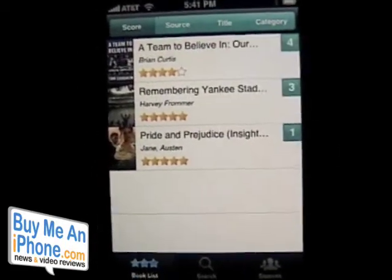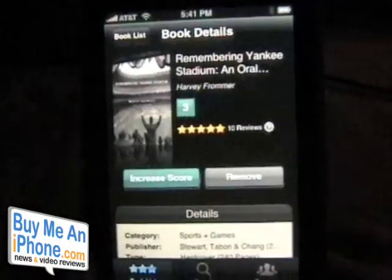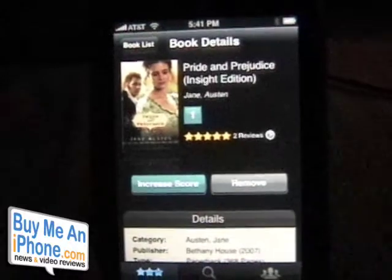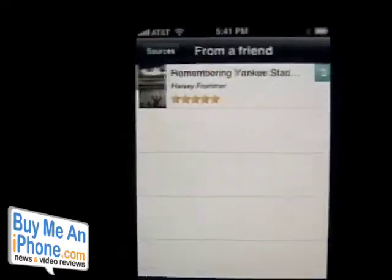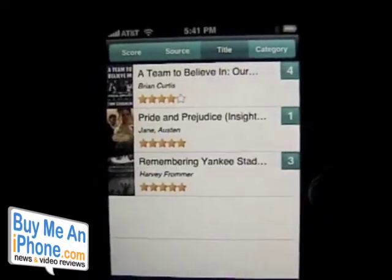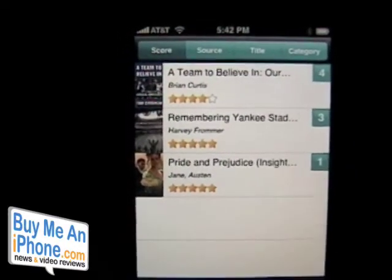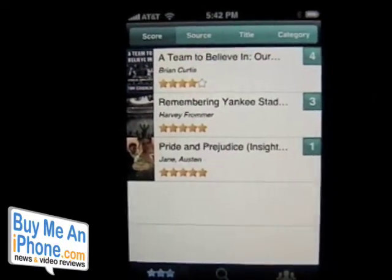If you go to the book list, you'll see I've got a couple of books here. This is A Team to Believe In, Tom Coughlin's book about the New York Football Giants. Here's one I put in — Remembering Yankee Stadium. And here's the one we just added — Pride and Prejudice. You can remove a book or increase its score. At the top you'll see sources, so you can filter all your books from a friend or from magazines. You can also sort by title with rank on the right-hand side, or list by category — sports, and Jane Austen's classic. It's really nice to be able to find and keep track of all the books you've talked to people about or are interested in reading, so you can reference this at the bookstore and decide which book to read next.